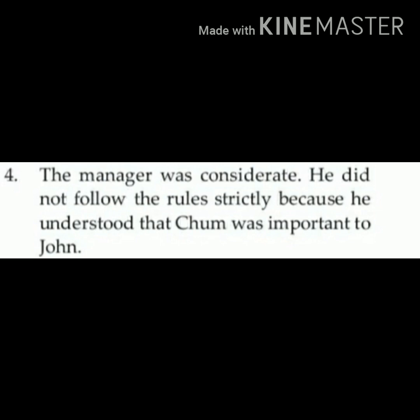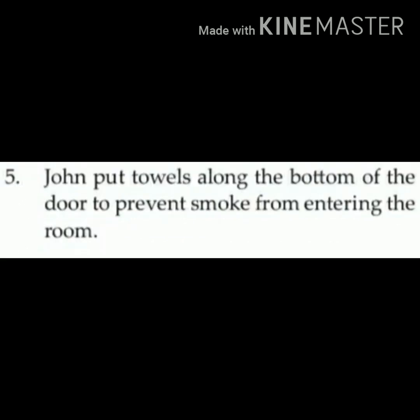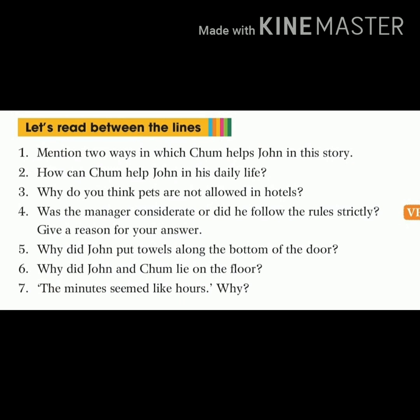Write down question number five from your textbook: why did John put dolls along the bottom of the door? Answer of question number five: John put dolls along the bottom of the door to prevent smoke from entering the room. Children, here 'prevent' means to stop the smoke.